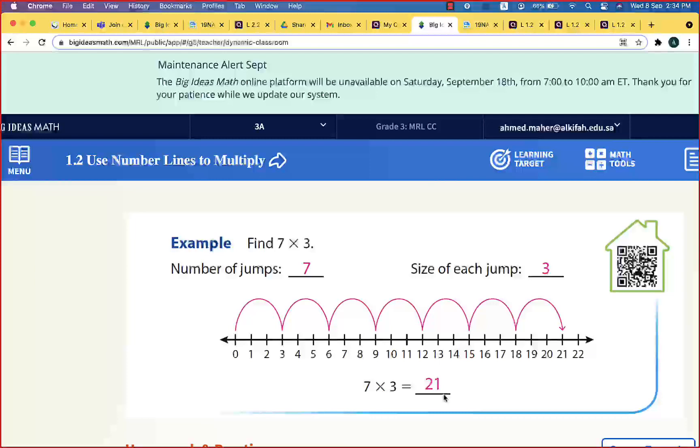So the answer is: seven times three equals twenty-one. We call twenty-one the product. The product is 21.